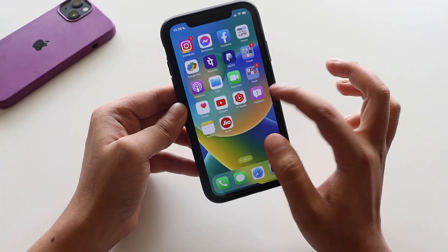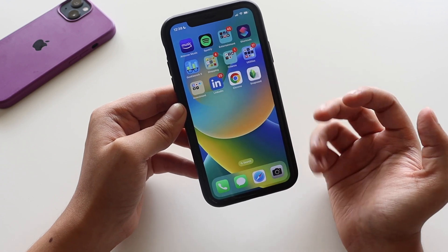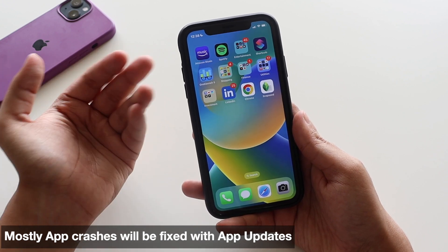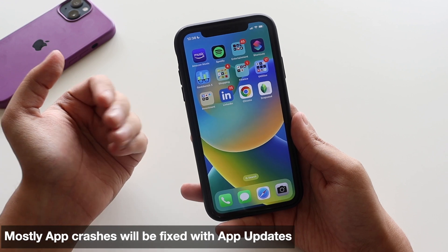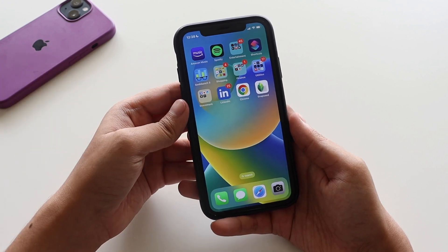Many applications were not working properly before, but now that Apple has released iOS 16 RC, there will be many application updates, so definitely do update all your applications. In a follow-up review I'll talk about whether I'm facing any app crashes on my iPhone XR.